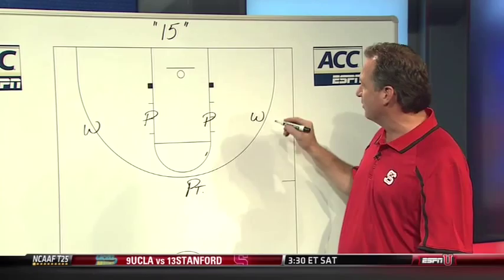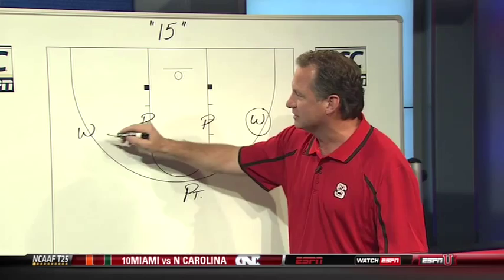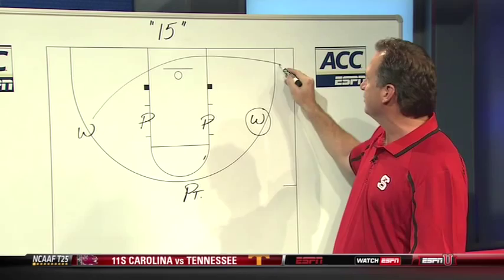We'll put two post players, two wing players, and a point guard — that's how we like to play — and we want to get this guy a jump shot right here. Last year that was Scott Wood. One of the first things we're going to do is clear this opposite wing and bring him to the ball side, and the reason we're going to do that is to clear out all the weak-side help on the opposite side of the floor.